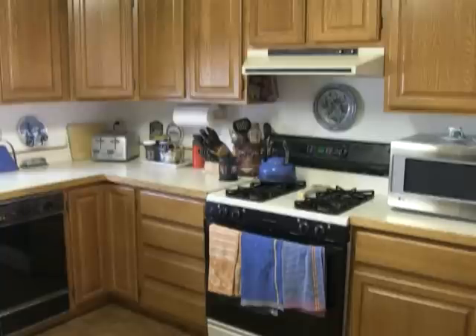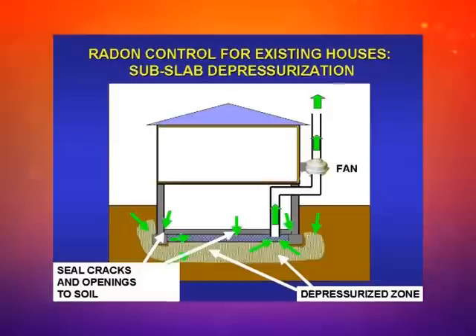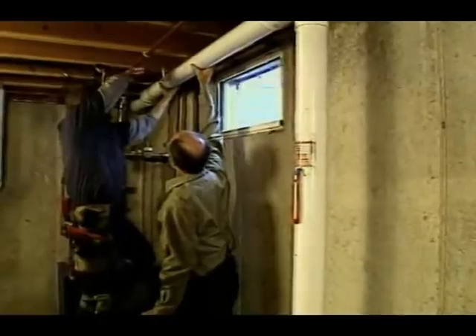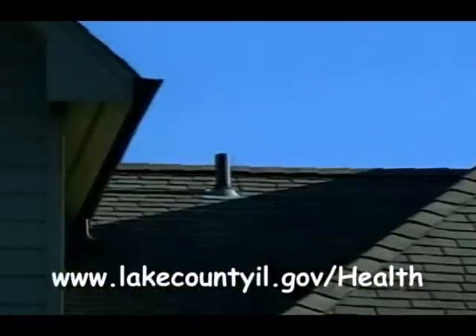High levels of radon in your home may be reduced through several methods, including installation of a vent pipe system and fan, which pulls radon from beneath the house and vents it to the outside. This system, known as a soil suction radon reduction system, doesn't require major changes to your home. Sealing foundation cracks and other openings makes this kind of system more effective and cost efficient.